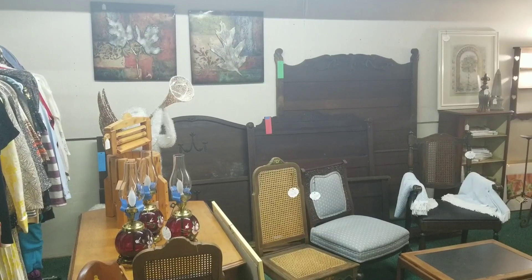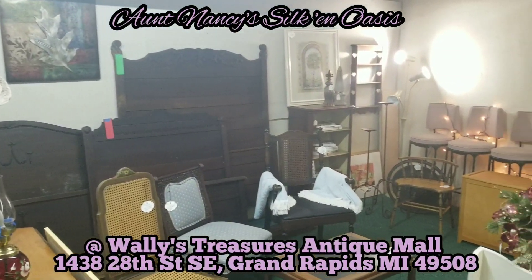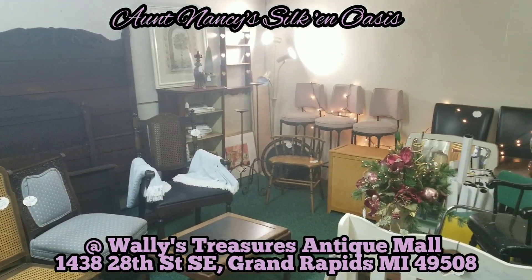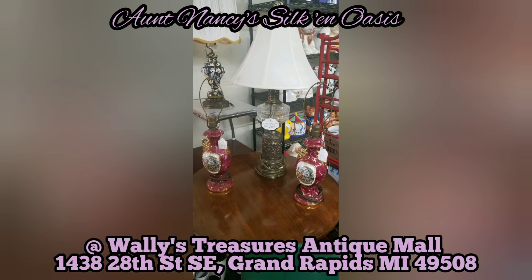Now at Wally's, Aunt Nancy's Silk and Oasis. Her lower-level booth features furniture like antique beds, chairs, tables, lamps, and more.